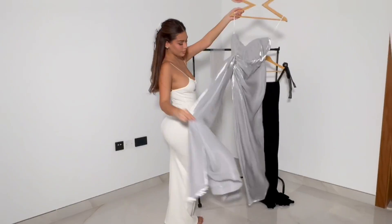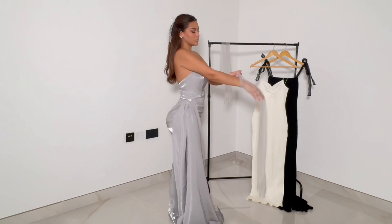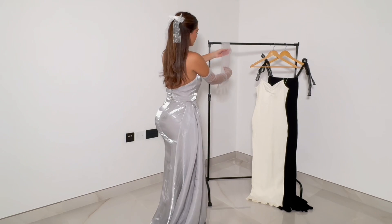This dress was so flowy and so pretty — perfect for an evening dinner or any event. And it came with gloves, which is so cute — total princess vibes.